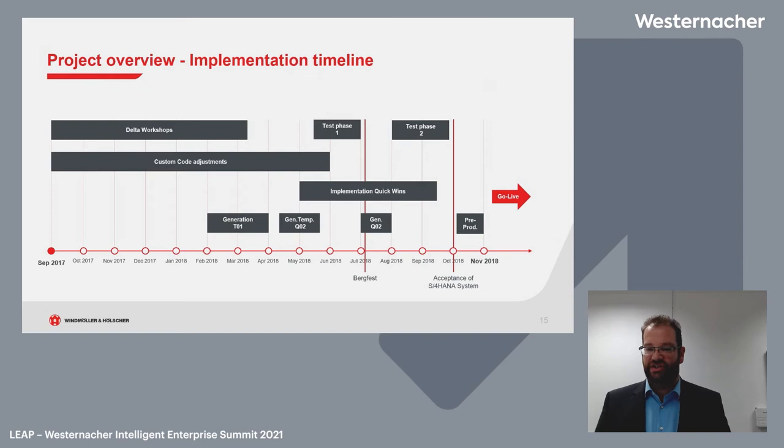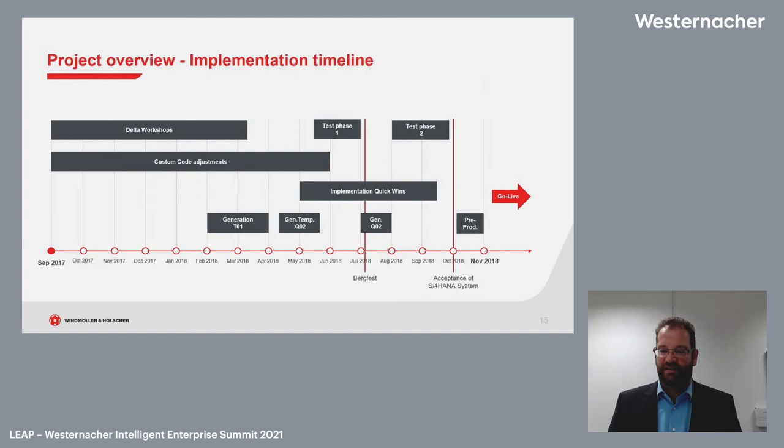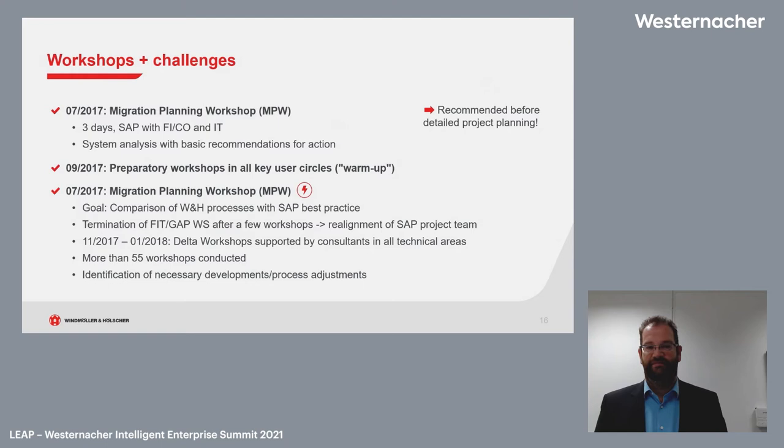After the first transition, we looked for quick wins out of the data workshops — the low-hanging fruits we could implement. We had two test phases, and afterward a pre-production phase where we ran the first test migration, and then go-live. The migration planning workshops done with SAP were really the first step, and are strongly recommended. There were many things that changed: FICO tables that are merged, technicals merged into material master, and the new customer-vendor integration.